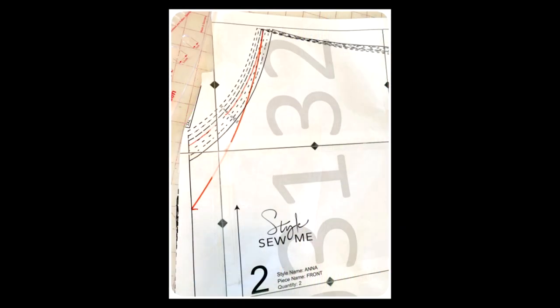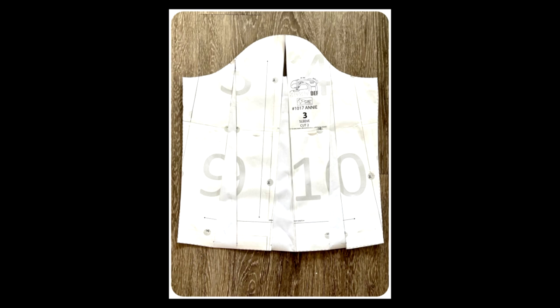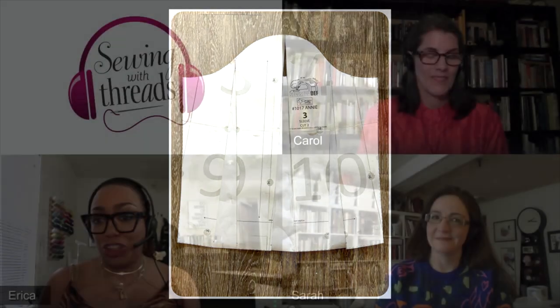Do you use primarily patterns from bigger companies or do you work with independent patterns? Both. I've really gotten into the ease of using PDF patterns — buying them and having that immediate gratification of downloading them, printing them out, and taping them together. Yes, it can be kind of daunting sometimes, but there's enough things to binge watch on TV and Netflix, and you just kind of get into something and start taping away.